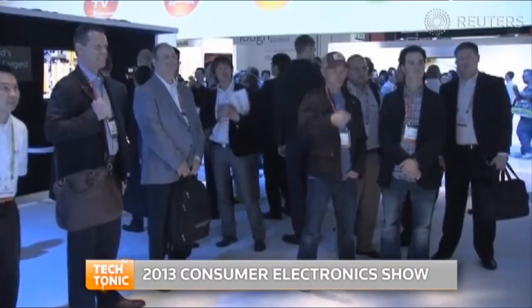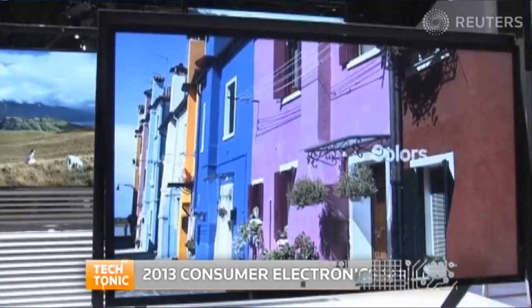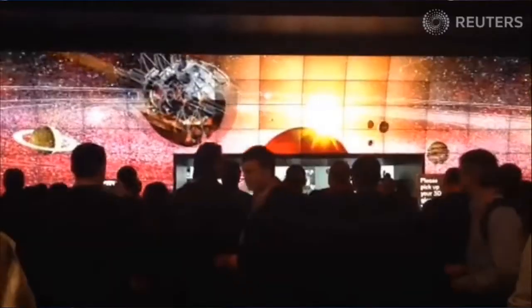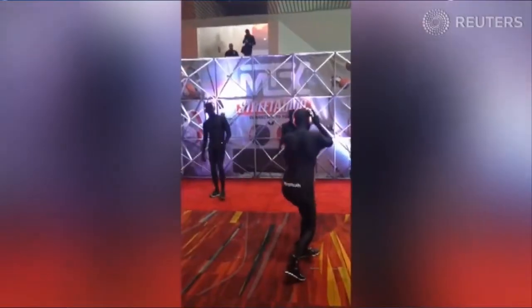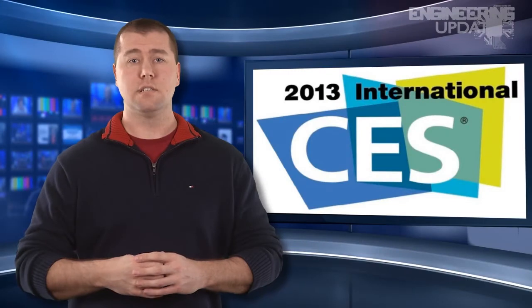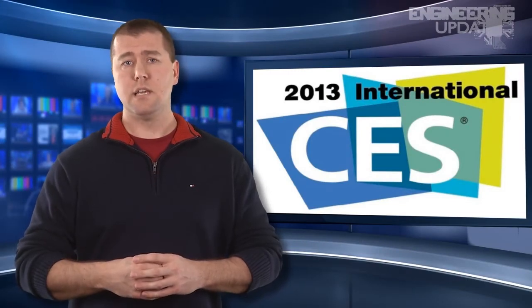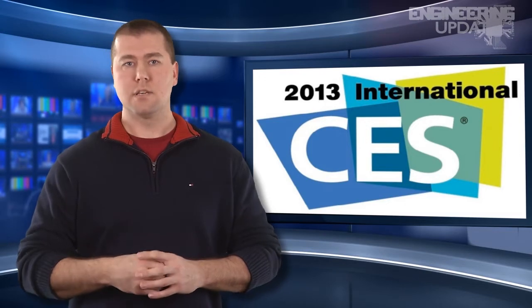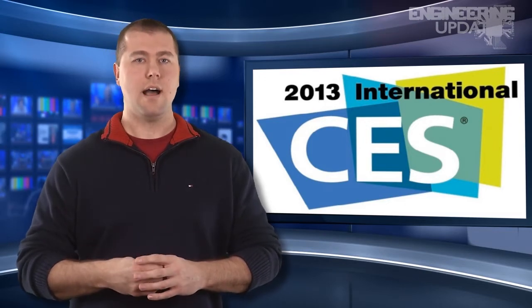If you missed out on seeing what this year's Consumer Electronics Show had to offer, we can show you some of those things right now from the most immense and popular CES to date. We can sum it up using two emerging technologies: smart TVs and self-driving cars. With a space encompassing almost two million square feet, or 37 football fields, this year's CES was visited by over 140,000 attendees, so you can only imagine the competition of innovative presenters vying for the spotlight.